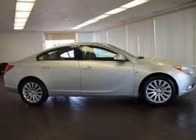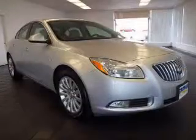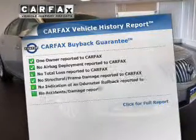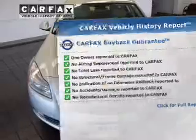Brake safely with the anti-lock braking system, and memory settings make for a more comfortable ride. An included Carfax Vehicle History Report allows you to purchase with confidence and the knowledge that your buy was a smart choice.